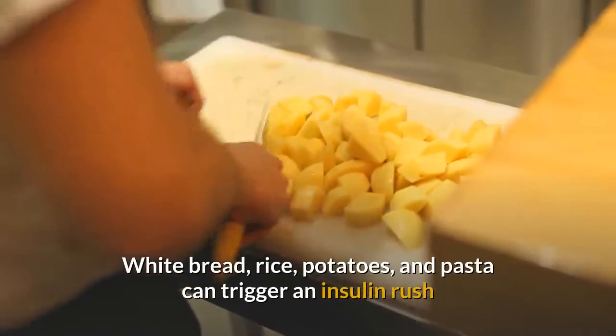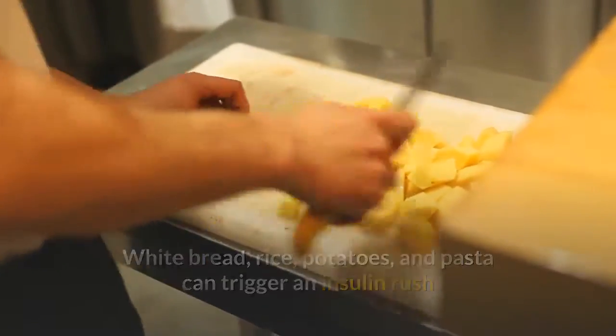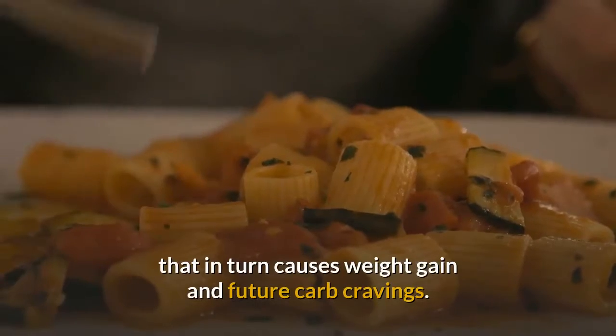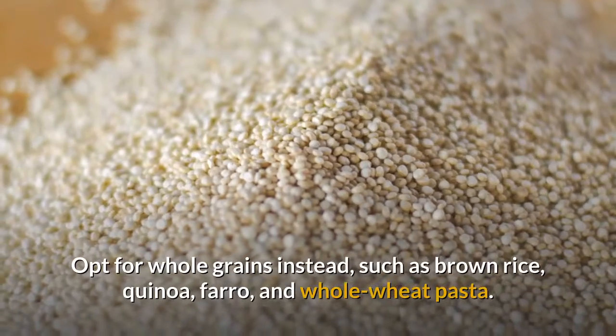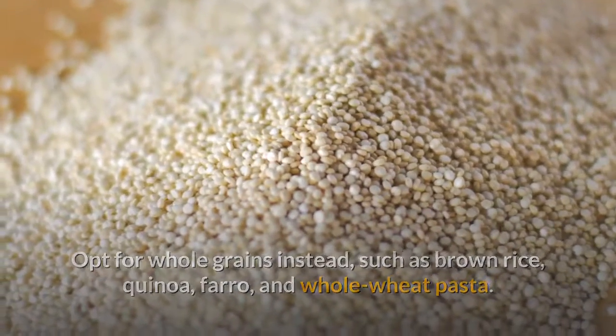Tip 3: Reduce Refined Carbs. They're white and high in sugar. White bread, rice, potatoes, and pasta can trigger an insulin rush that in turn causes weight gain and future carb cravings. Opt for whole grains instead, such as brown rice, quinoa, farro, and whole wheat pasta.